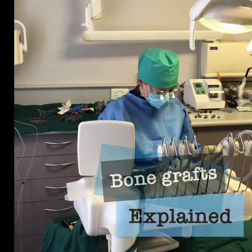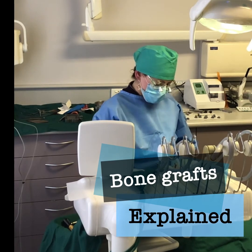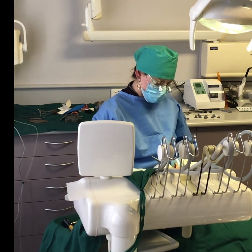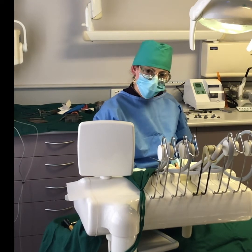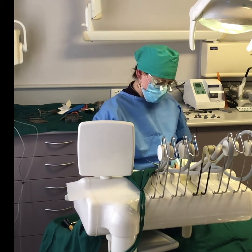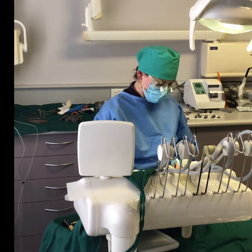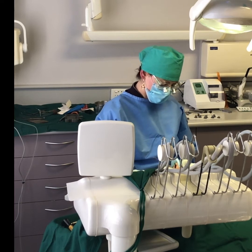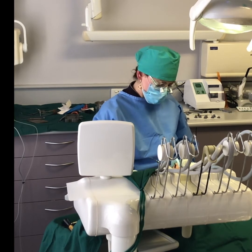We're doing a bone graft for this gentleman who's lost his teeth years ago. He's had all his top teeth replaced with implants, but he's managed to retain his lower teeth. He's missing a few front ones in the bottom jaw, so he's decided to have them replaced with implants. We're performing a bone graft because some of the bone has shrunk due to pre-existing gum disease, so there wasn't enough bone to place implants.